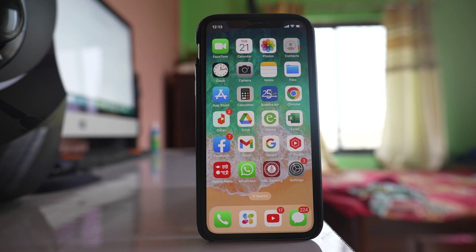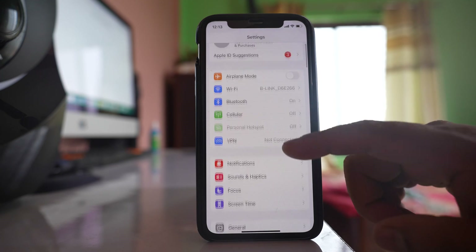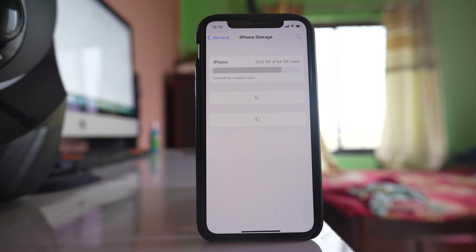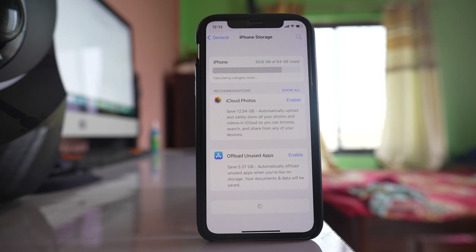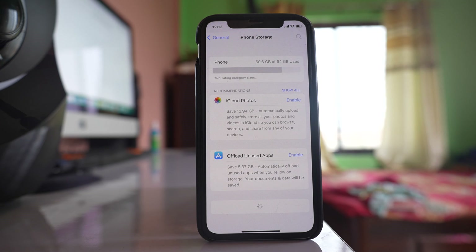The third thing is to check how much space is left in your iPhone. Go to Settings, go to General, go to iPhone Storage. Applications require a certain amount of space to run, so make sure you have space left. For me I have used 50.6 gigabytes out of 64, so I have enough space left. If you don't have enough space, you can delete unnecessary files or move files and folders to iCloud to free up space.